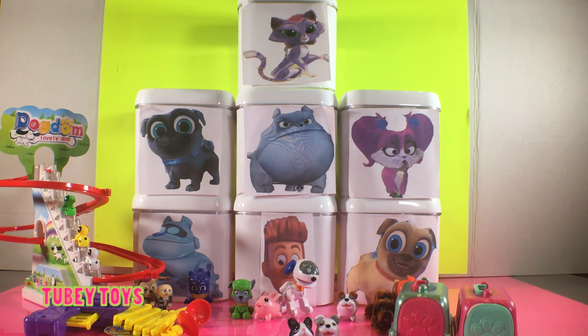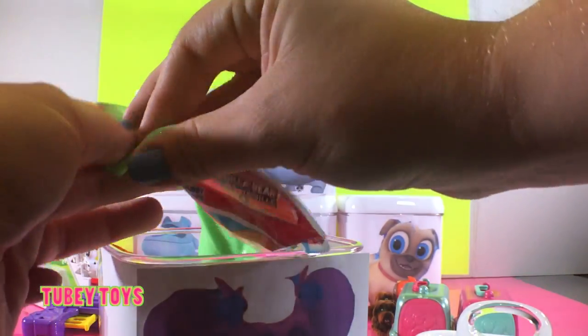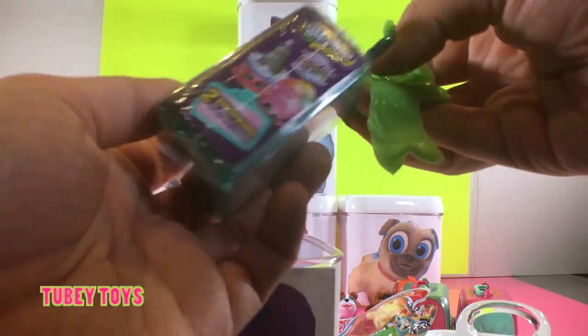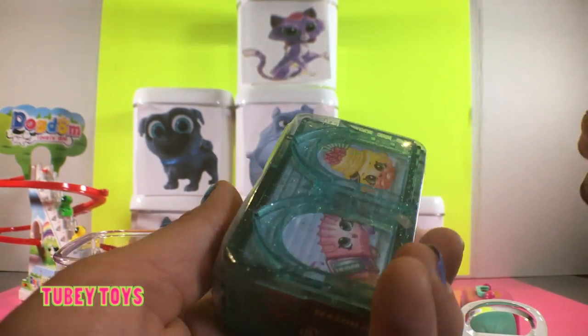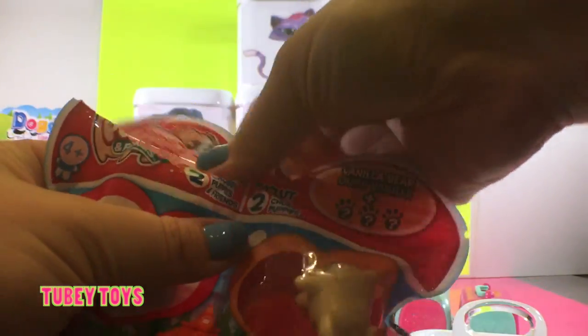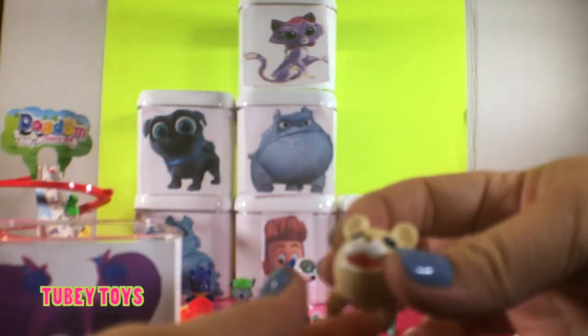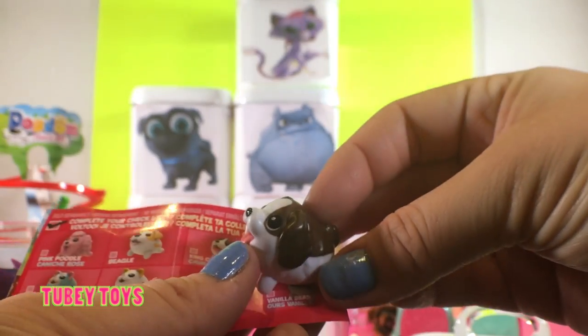And our last surprise box — it has to be Cupcake, the villain who doesn't like Bingo or Rolly. She's so mean to them with her villain partner Rufus. Let's check out Cupcake's surprise box. We got slimed with green slime — this is not nice at all. We got a Chubby Puppies and a season eight Shopkins two-pack blind box set! These are new and I'm so super excited to open them. Let's open up the Chubby Puppies first. We got Vanilla Bear — and look, it looks like we got a King Charles Spaniel. How cute!